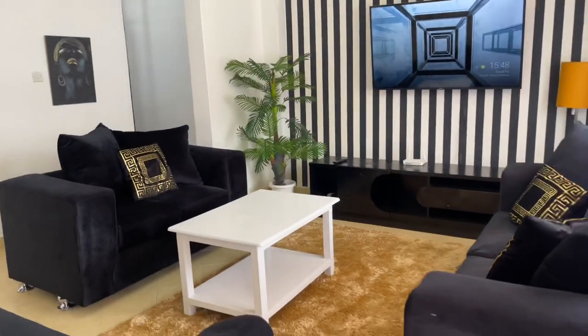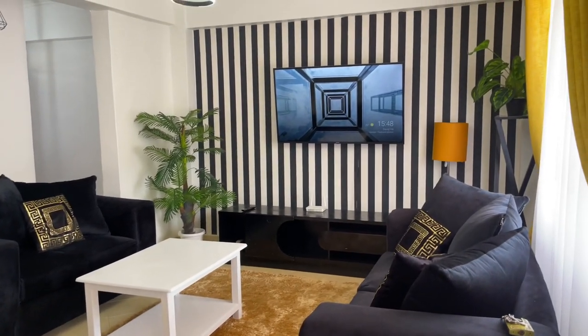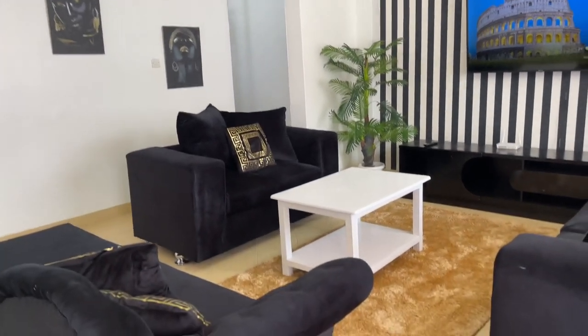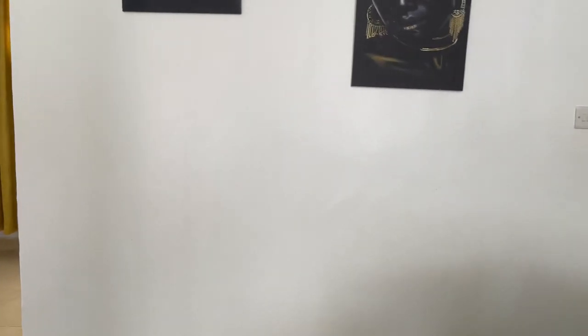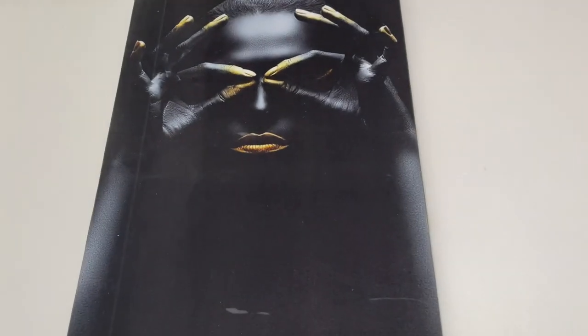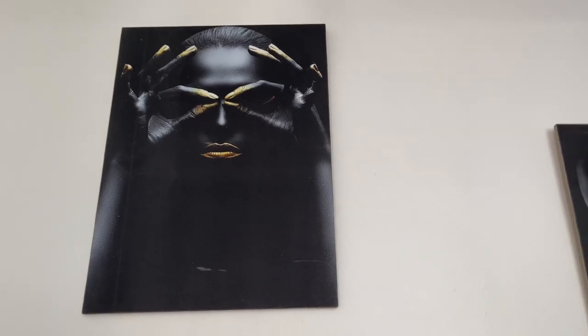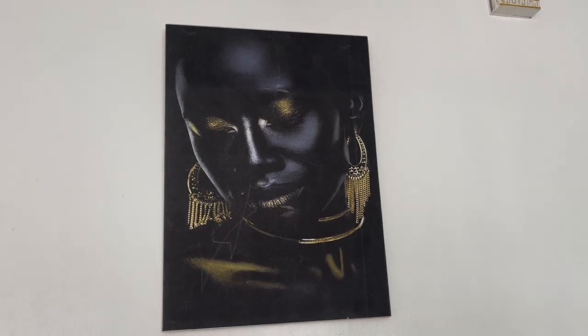By the way guys, I forgot to mention there's Wi-Fi in this house. Walking to this side we have like a corridor, and the first thing you get to see is this painting on the wall — it's just amazing, love the details. And then there's that one also, it's amazing, and then we have a third one.